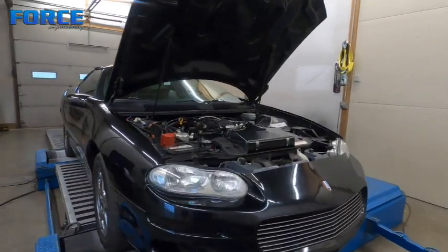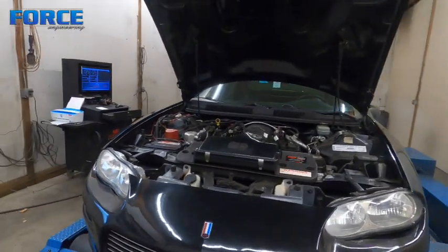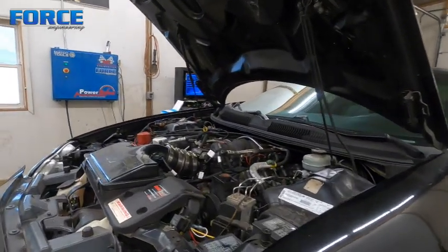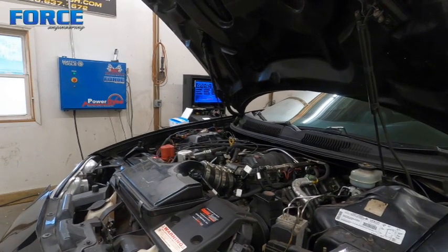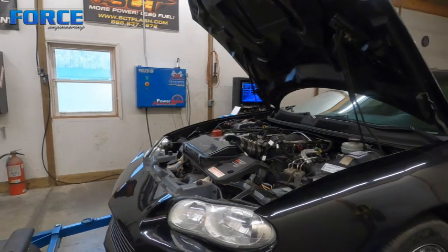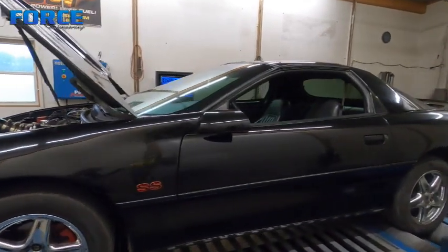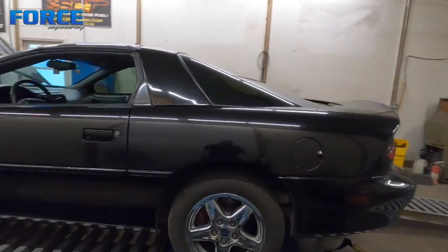Today is a naturally aspirated build in this 2000 Camaro. Don't know much about the engine combination — he says it's a forged bottom end, it's got a cam in it, that kind of stuff. It's got headers, a FAST LSXR 102mm intake, and it's currently running on 93 octane, controlled by a Holley Terminator X Max.